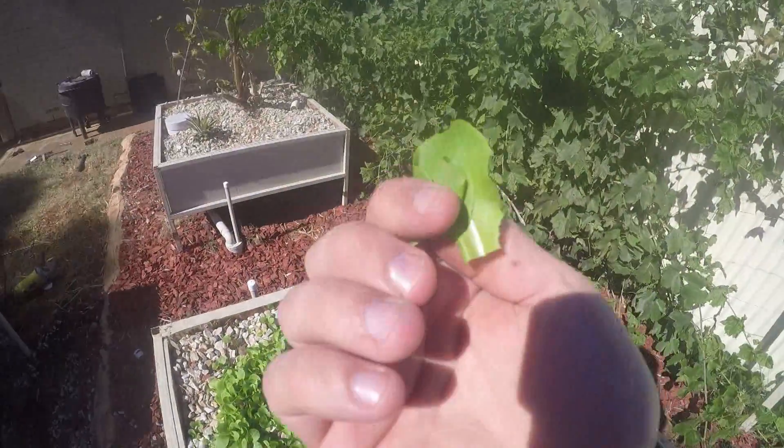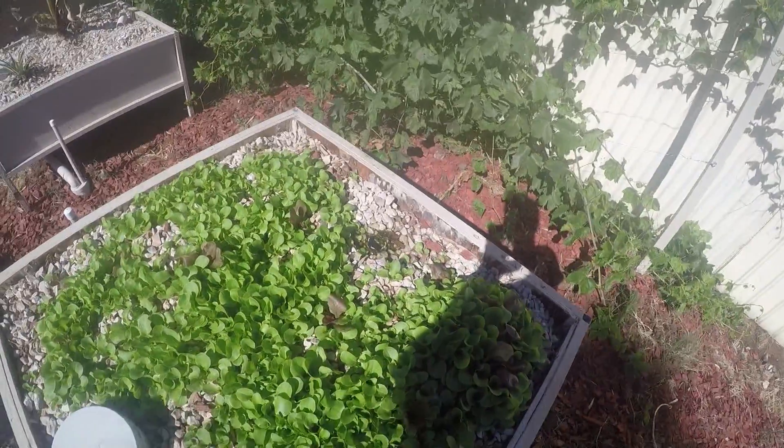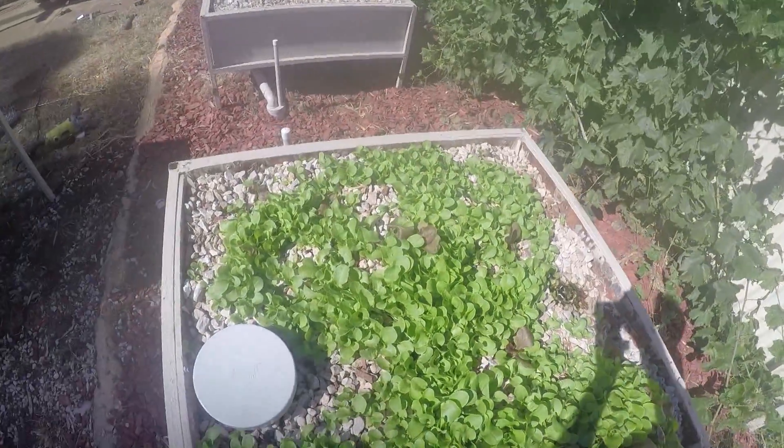So 40 degree heat and this is how the produce still works. I think it's because the water is running through it completely and the plants can suck up as much as they want.